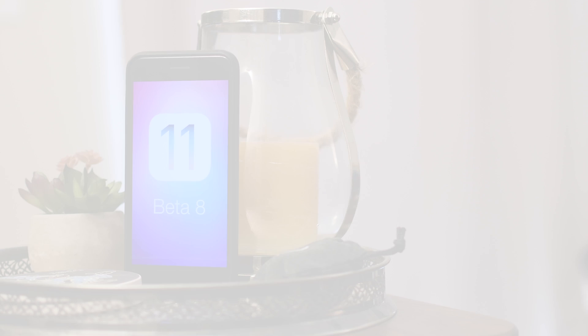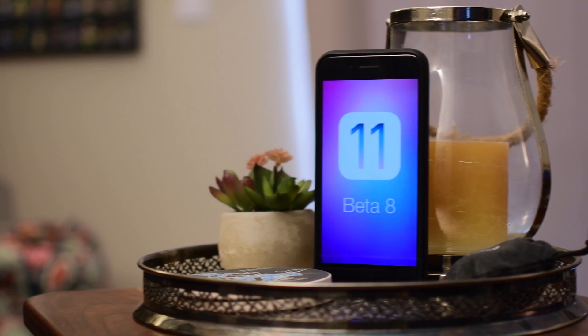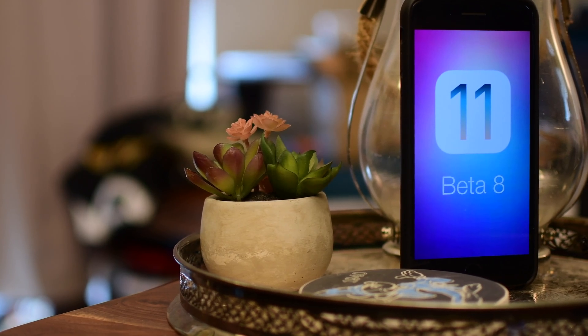Welcome, it's Andrew from IDB. iOS 11 beta 8 is upon us as we approach the release of iOS 11. There are very small and few tweaks in here, but there are a couple that we can point out.